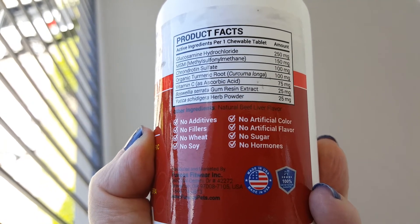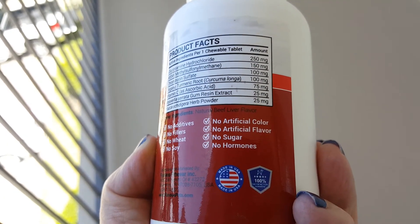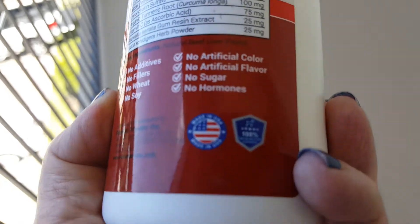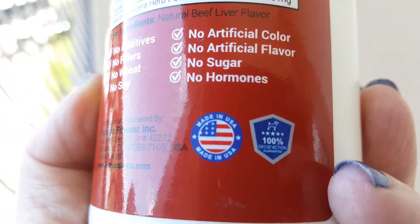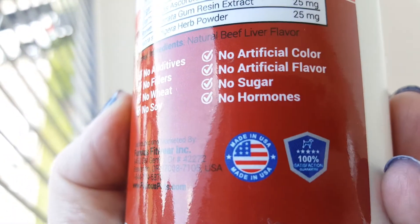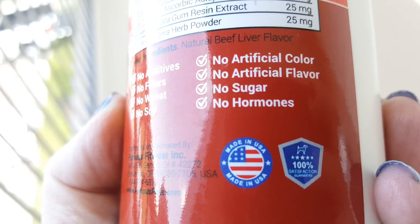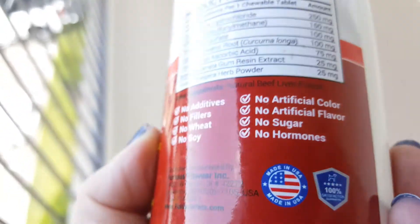I also wanted to add: no additives, no fillers, no soy, no wheat, no artificial color, no artificial flavor, no sugar, no hormones. It's made in the USA, which is very important to me — though I'm not sure if it says sourced or just made. And there's a 100% satisfaction guarantee — if you don't like it, they will refund your money.